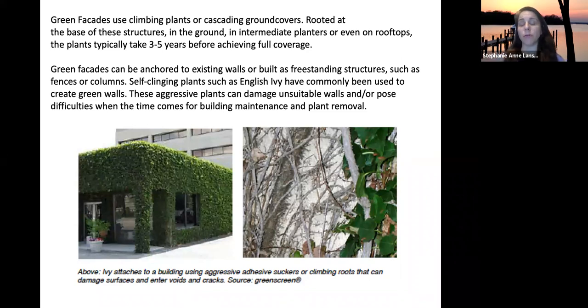The system can be anchored to the wall or attached to a freestanding structure, fence, or column in front of the wall. Self-clinging plants like English ivy are often used to create green walls, but you need to be careful, as they can damage certain wall types.